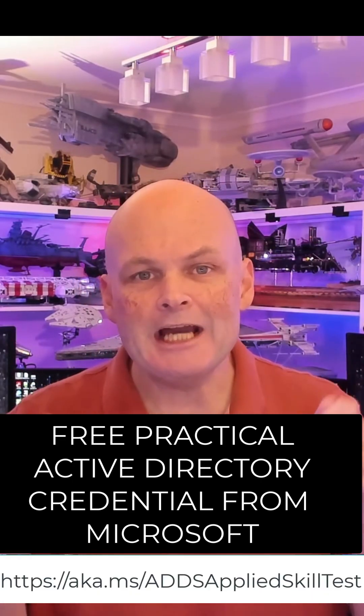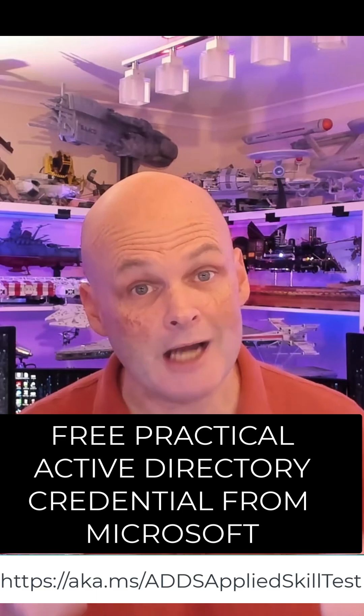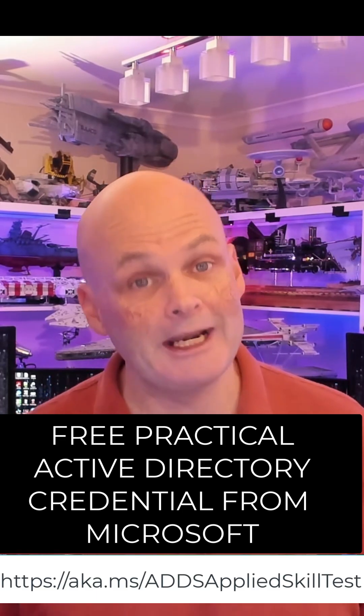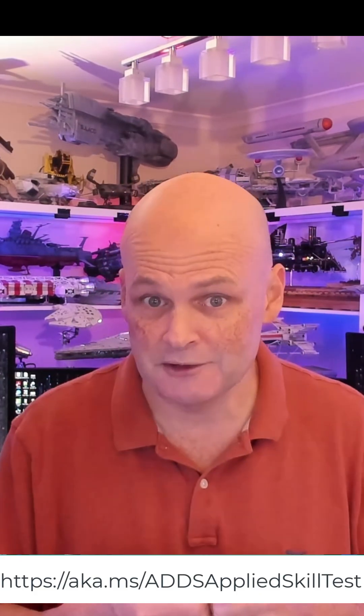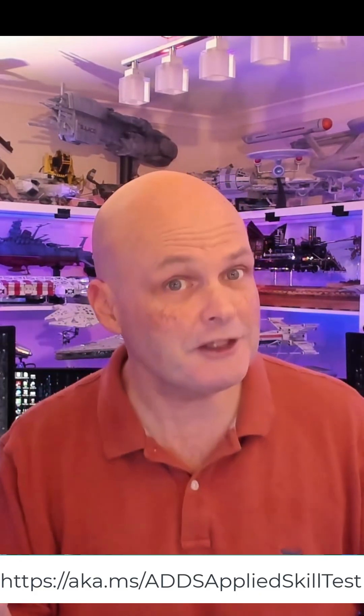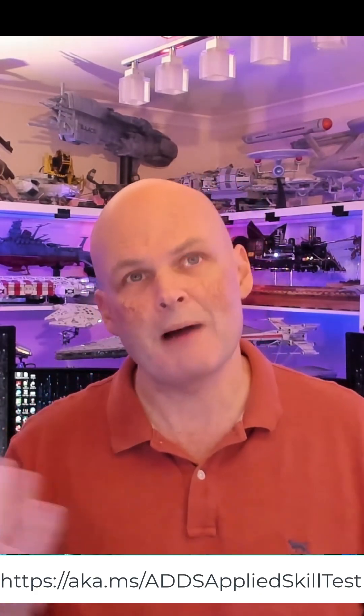G'day viewers. Today I'd like to tell you about an official Microsoft Applied Skills credential related to Active Directory Administration. An Applied Skill is a hands-on test where in a test environment you perform a set of real-world tasks based on a scenario.